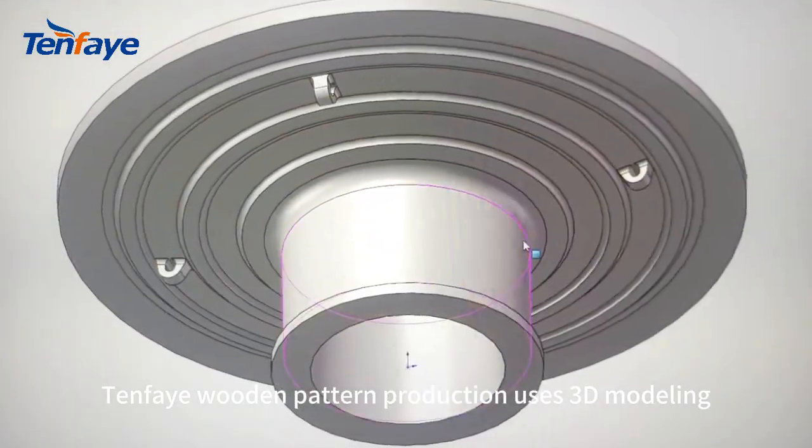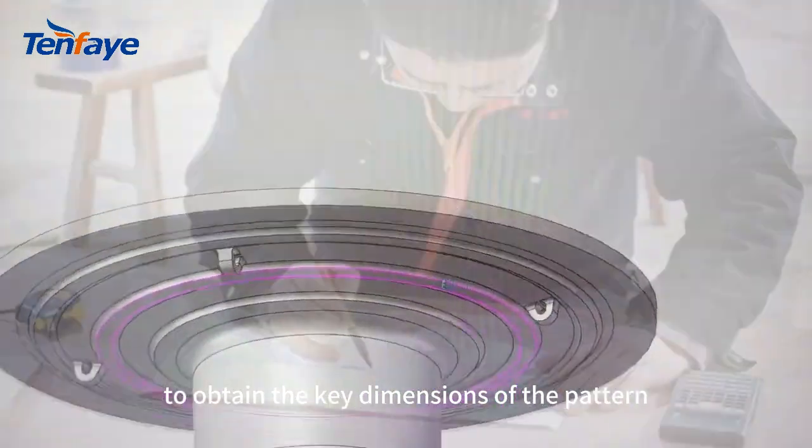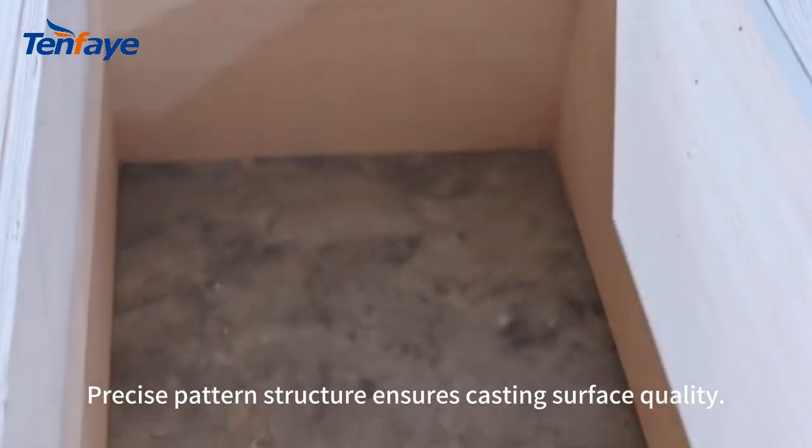Ten Fe wooden pattern production uses 3D modeling to obtain the key dimensions of the pattern. Precise pattern structure ensures casting surface quality.